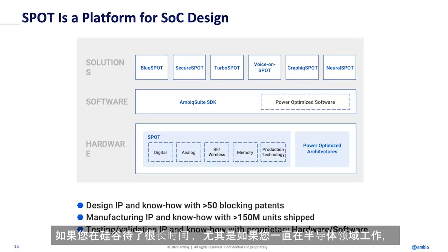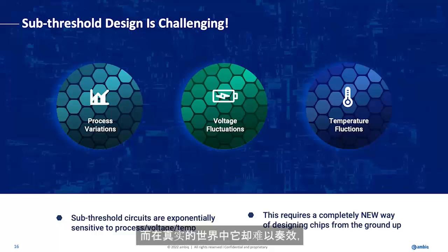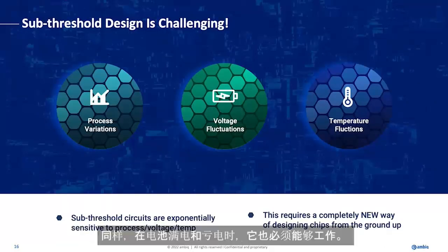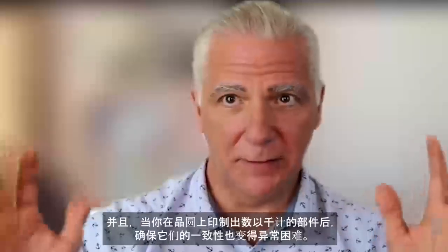If you've been in Silicon Valley for a long time, especially in the semiconductor field, you've heard folks dabbling in sub-threshold before. It's easy to get working in a lab, but super hard to get it working in real world situations. In the lab you control temperature, power, everything. In the real world, you can't tell your user their watch is getting too warm. It has to work when you're running, in the sun, in the shade, when the battery is fully charged and when it's not. Those voltage variations have to be taken into account. And you're printing thousands of parts on a wafer, so making all of those parts run equally well in this domain is also difficult. These are the problems that AMBIC has solved and productized as a way of productizing sub-threshold.